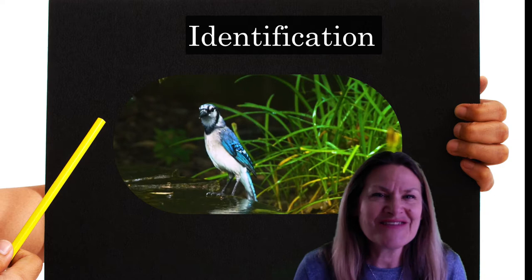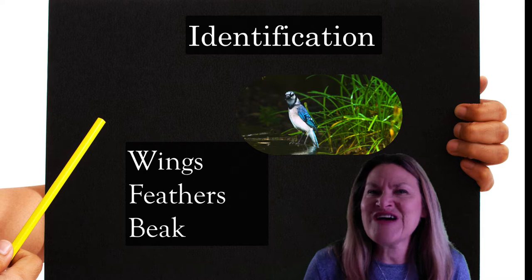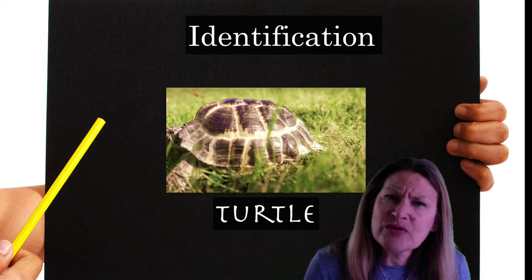What animal is this? A bird, you say? Good job. But how did you know it was a bird? It has wings and feathers and a beak. Let's try another one. That's a turtle. But how did you know it was a turtle? What features did it have that let you know it was a turtle?